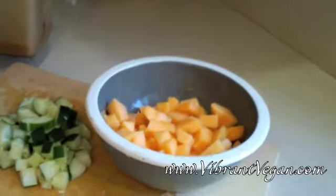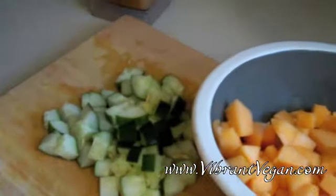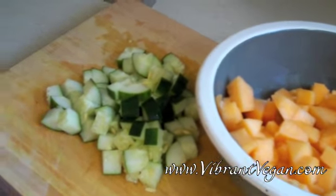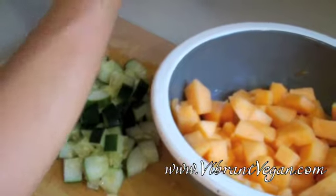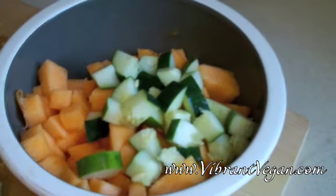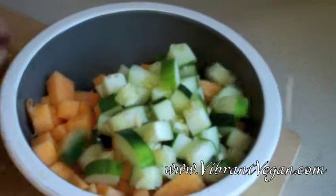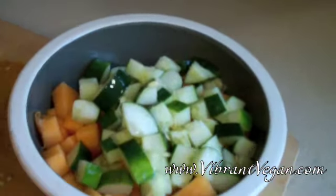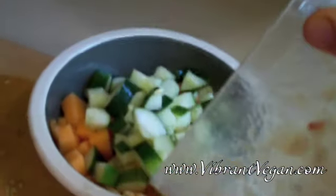For this recipe you'll need one small to medium cantaloupe, chopped; one cucumber, chopped; and then one ripe peach and about six leaves of fresh mint, pureed in your blender or food processor. Put your chopped cantaloupe in a bowl, then put the chopped cucumber in the bowl, and then you're just going to drizzle the peach and mint sauce over the top.